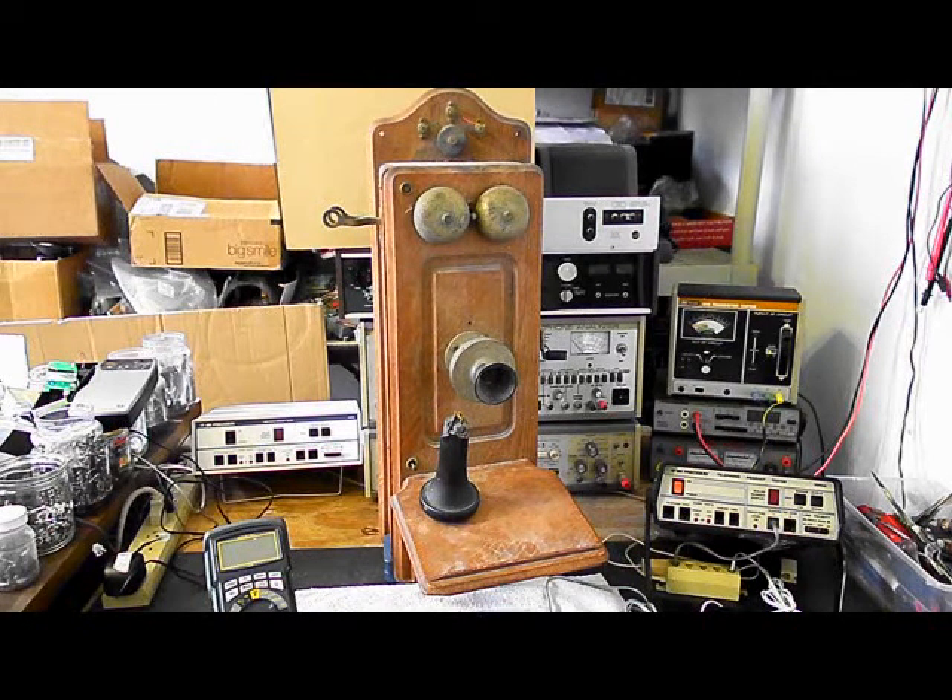This is Scott's equipment from Delaware and this is the initial checkout of this telephone. What we have here is a cathedral top, the transmitter says Leach on it, and the magneto is a Kellogg. In the days they were producing these telephones, they would use multiple parts from different companies and then assemble these telephones. That's not an uncommon thing.